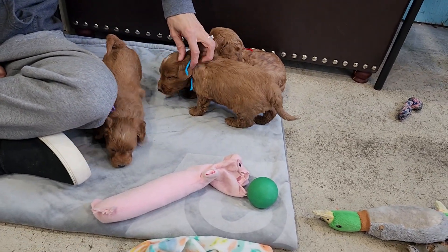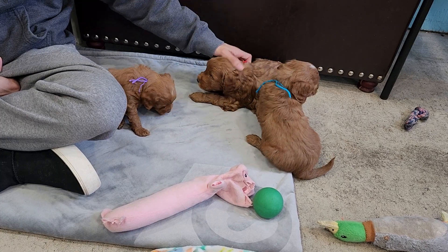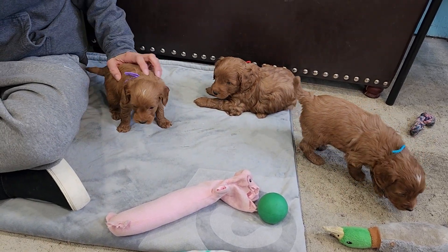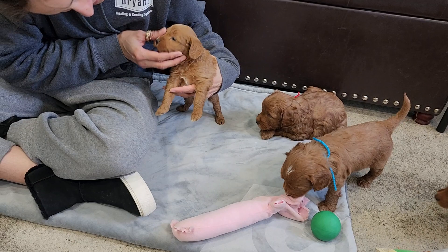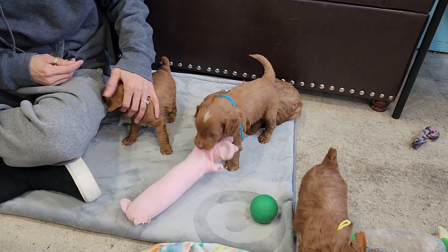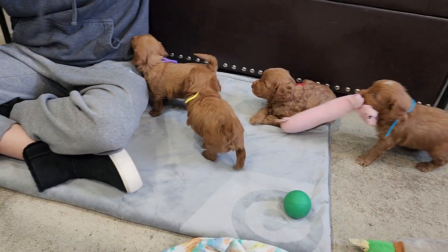A little purple string — there's Mabel. Wavy coat, one pound fourteen ounces. She has white on her chest, just a little tiff on the front paw, and a little bit on the top of her head. She's just going with the flow, likes to check everything out. She's very curious.